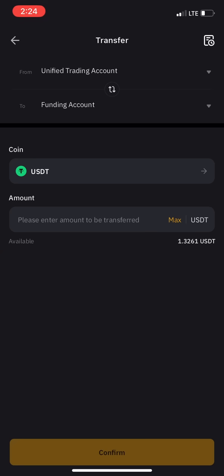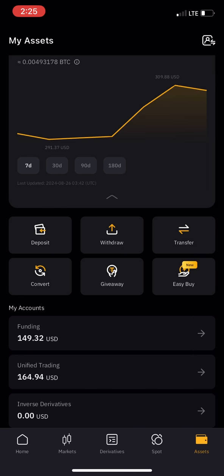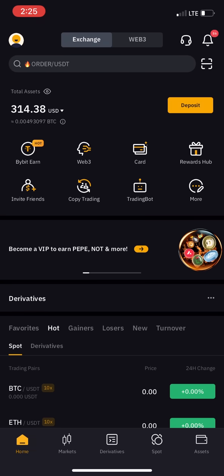The maximum available is 1.3 USDT. Click on maximum so it shows 1.3, then confirm. It will transfer the money to your funding account. The money is now in your funding account and no longer in unified trading — you'll see 0.00 in unified trading. Go back to home.